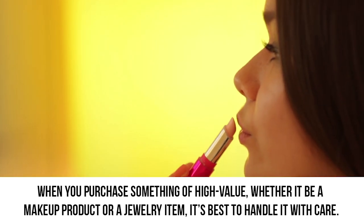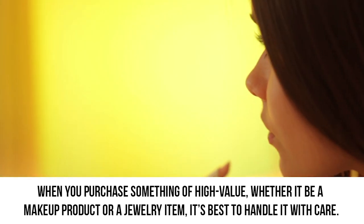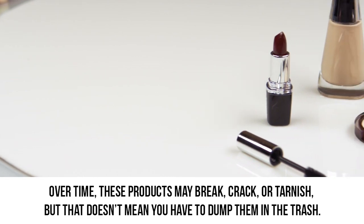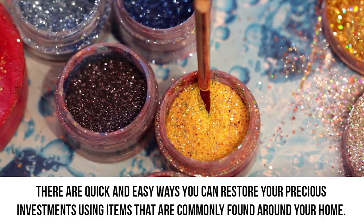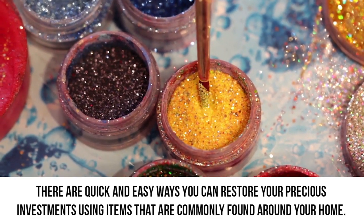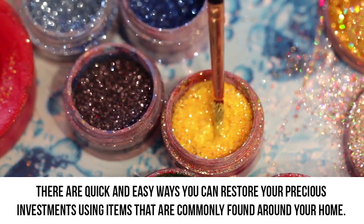When you purchase something of high value, whether it be a makeup product or a jewelry item, it's best to handle it with care. Over time, these products may break, crack, or tarnish, but that doesn't mean you have to dump them in the trash. There are quick and easy ways you can restore your precious investments using items that are commonly found around your home.